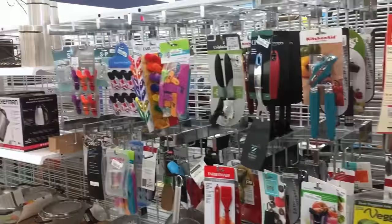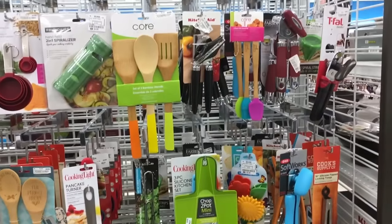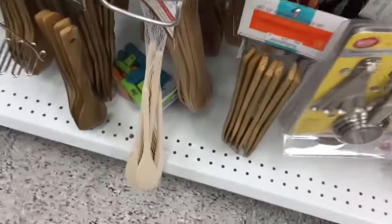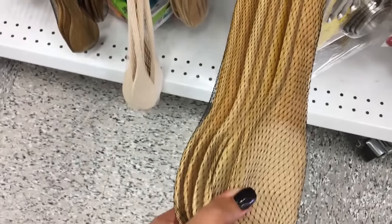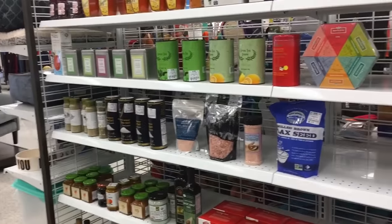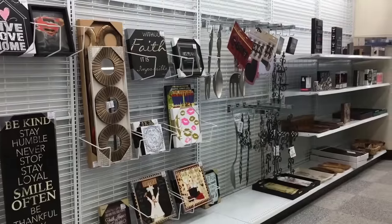I love Ross's kitchen stuff — really good deals and so much to choose from. If you're getting a bridal shower, wedding gift, or housewarming gift, this is one of the best places to get your stuff. Look at all those wooden spoons — all of them for five bucks! And those are bamboo; they're really thick, not little cheap flimsy ones. They've got really unique kitchen stuff. Like I said, it's a lot cheaper here than TJ Maxx. Really good prices.